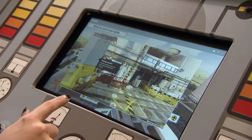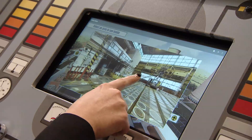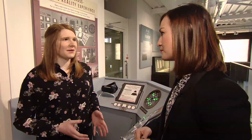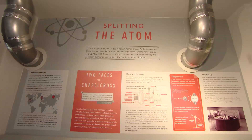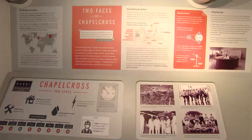How significant is Chapel Cross to this area? Massively significant. It had such an impact across Britain in the Cold War — it played a big part. This was the first nuclear power station in Scotland and produced electricity up until 2004. There were schools built and houses built, and there was so much employment in this area. It had such a massive impact on Annan.